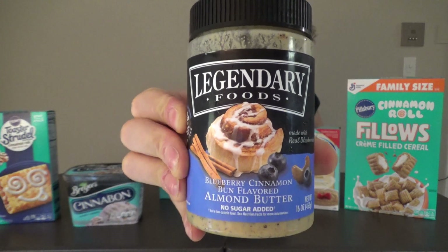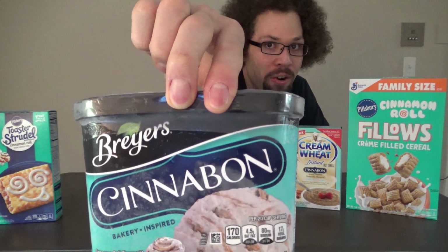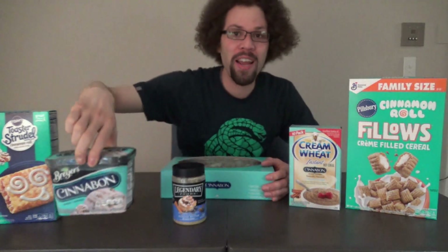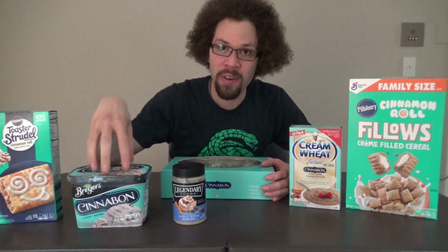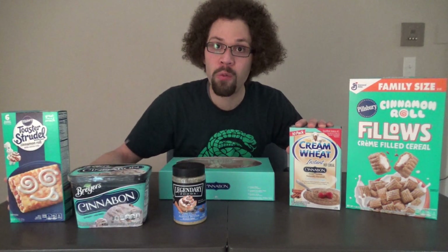Then we got Legendary Foods blueberries cinnamon roll almond butter. I absolutely love peanut butter — this stuff is amazing and I can't wait to spread it on some of these other delicious Cinnabon themed products. Now the final item, one I was waiting to come out before doing this challenge: we got the Cinnabon ice cream from Breyers. This is a brand new item. It came out recently and I have been waiting patiently for it to be released, and it's finally here and I am so excited for this challenge.